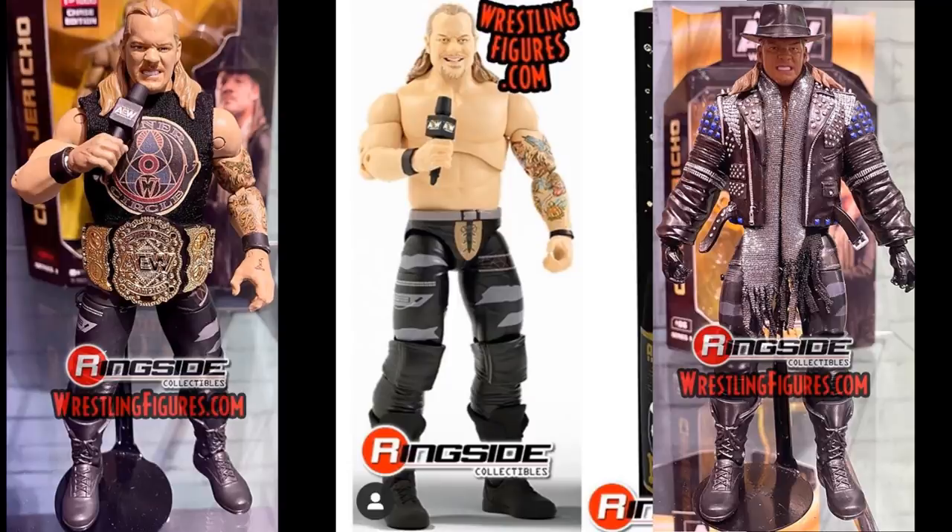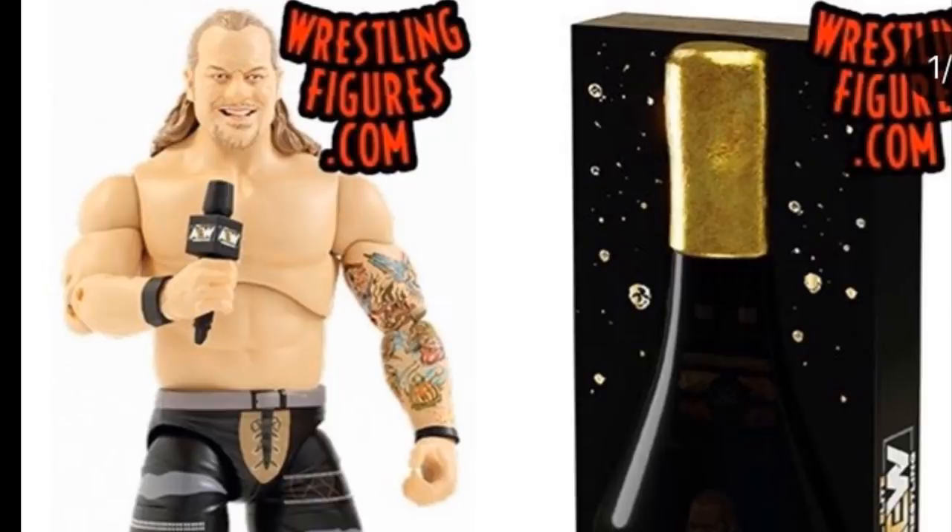There are a lot of bonuses to this figure. If you count the microphone, the championship, the bucket, the two bottles, and the two cups, he comes with like ten accessories and a great head sculpt — though he doesn't come with any shirts. I think the AEW championship and the bubbly head sculpt are really good. It looks like they have true effects technology; all those prototypes we saw are going to look a whole lot better after seeing this Chris Jericho.